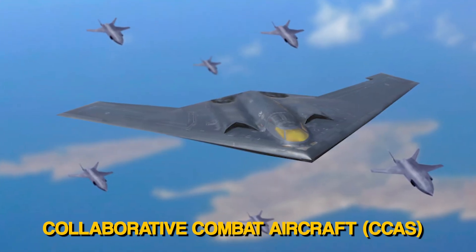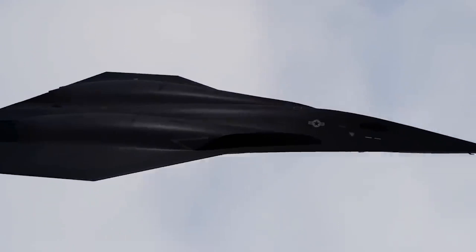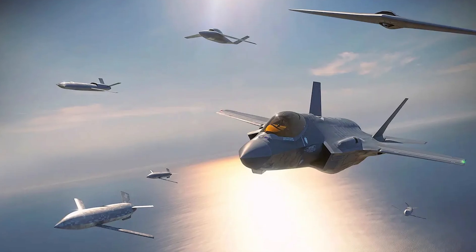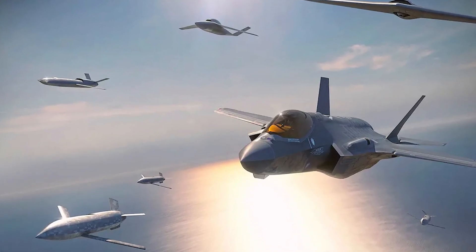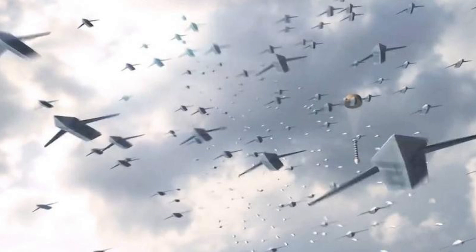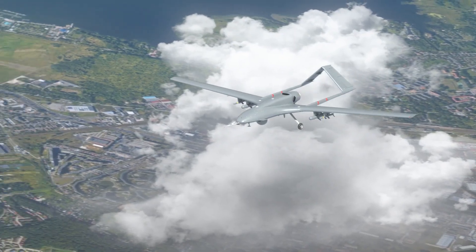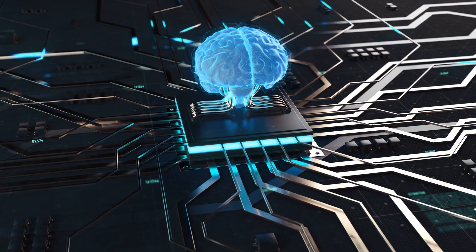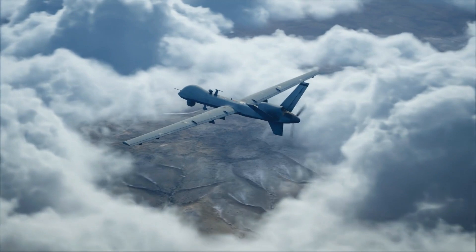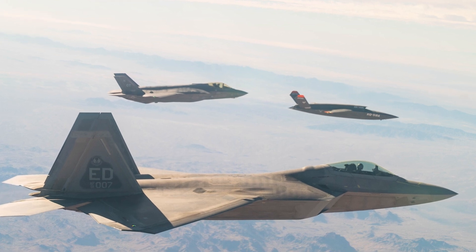The Air Force's proposed plan to acquire 1,000 Collaborative Combat Aircraft, or CCAs, envisions two unmanned aircraft for every NGAD fighter or F-35 — approximately 200 NGAD fighters, 300 F-35s, and 500 drones of various types and sizes. Contrary to popular opinion, these drones are not viewed as expendable assets but as an affordable mass-endowed force. Initially employed in air-to-air roles, their capabilities can expand to air-to-ground operations as artificial intelligence and tactics advance, maintaining a two-to-one ratio of unmanned to manned aircraft.